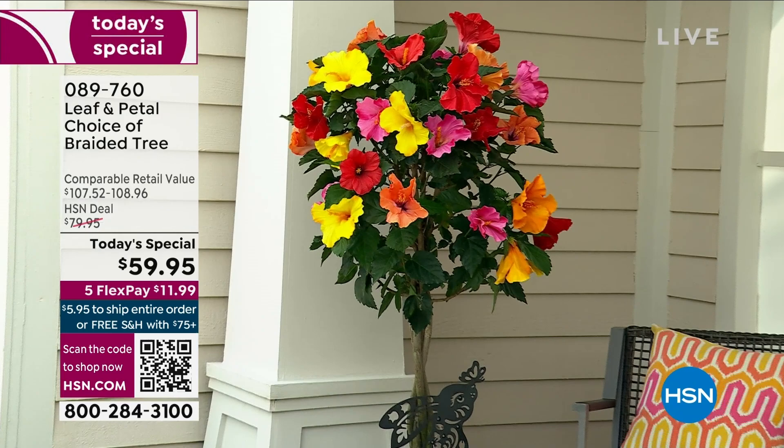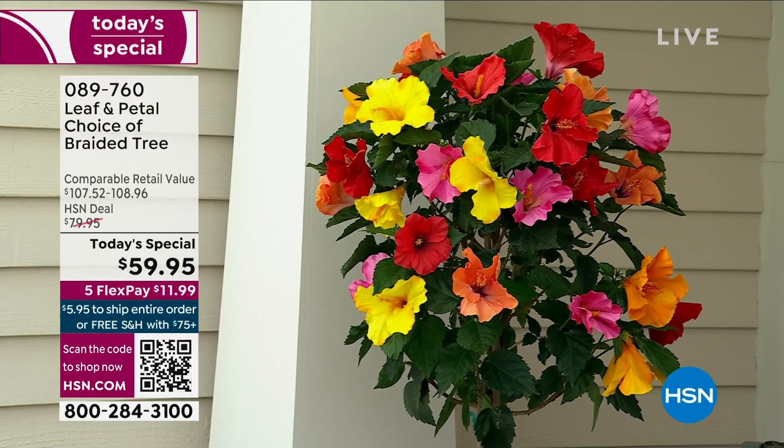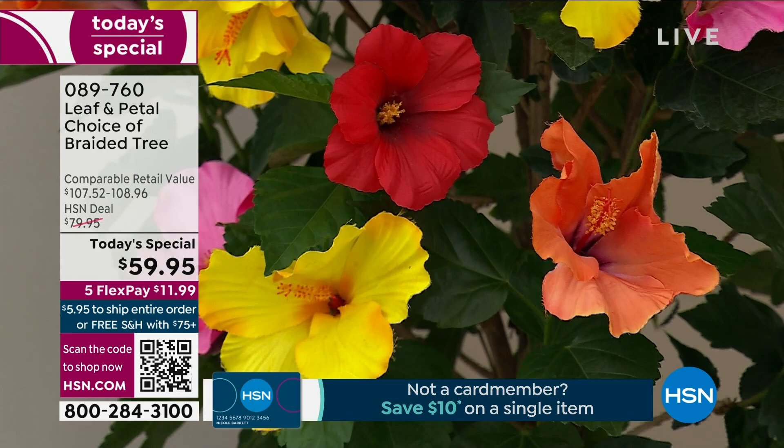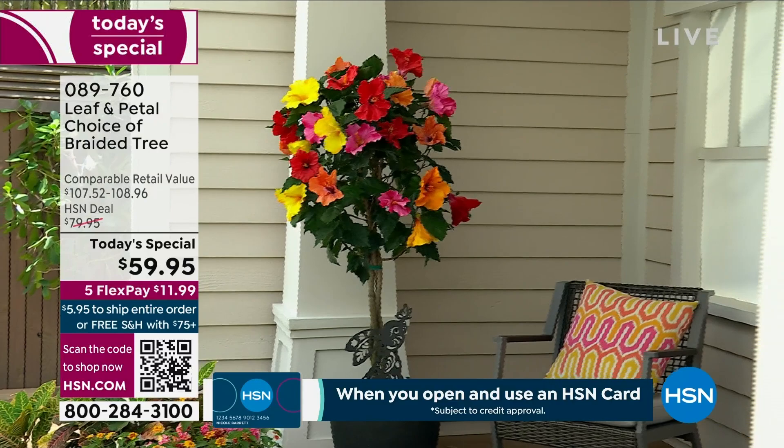12,000 have been spoken for today. I got mine — item number 089760. This is our fourth anniversary here at HSN of Leaf and Petal. What you are looking at is this absolutely exquisite, beautiful, exclusive-for-HSN incredible hibiscus. But when you look at it, it is not like a regular hibiscus — you will notice this gorgeous melange of color, because it is literally all hand-braided.